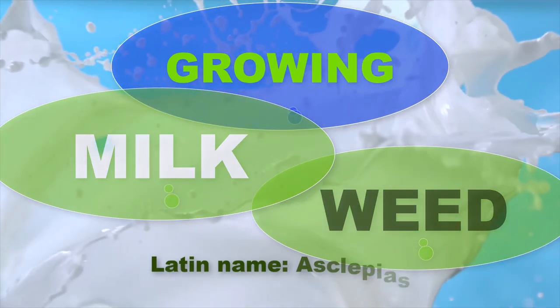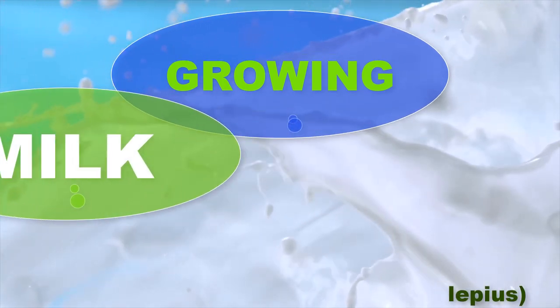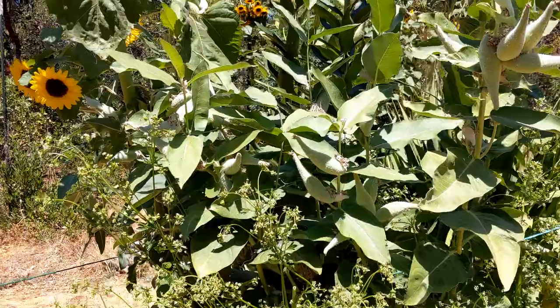Hi, welcome to the Authentic Gardening channel. Today's video is about milkweed, or Latin name Asclepias, after the Greek god of healing. I've been growing it here in my flower bed in Northern California foothills, Agricultural Zone 9A, for four years now, and I've learned a lot growing it.